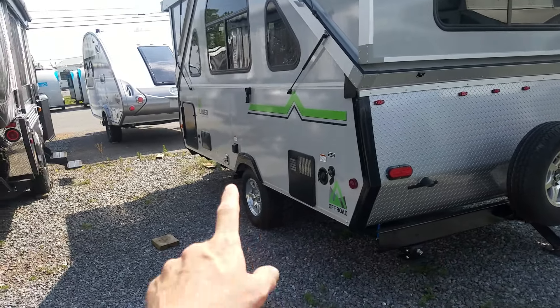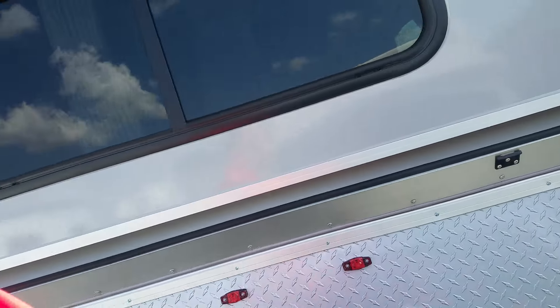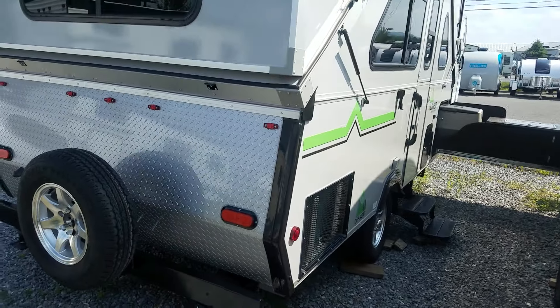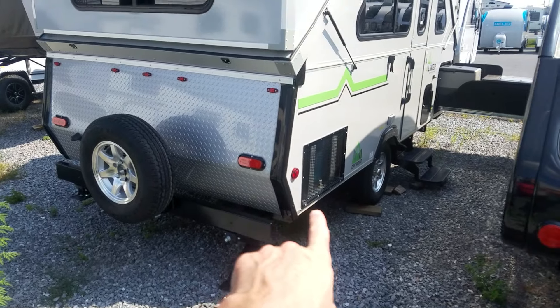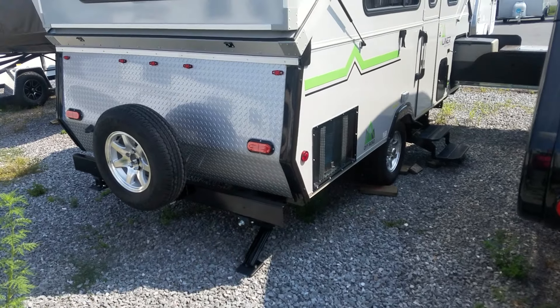You got a spare tire on this, 14-inch tires on aluminum wheels, nice easy braking and quick acceleration. You'll notice that there's a vent down here — this has the new under-seat air conditioning system.